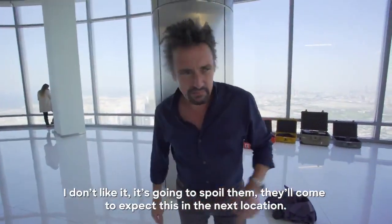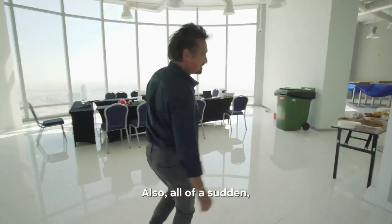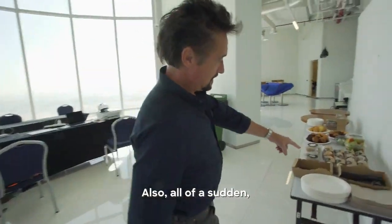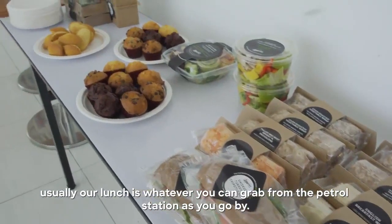I don't like it — it's going to spoil them. They'll come to expect this in the next location. They'll be back to a shed in the basement. Also, all of a sudden, usually our lunch is whatever you can grab from a petrol station as you go by.